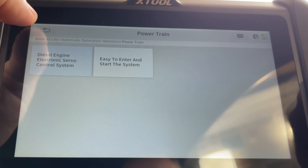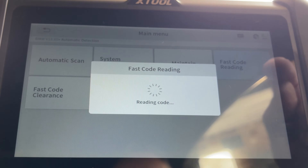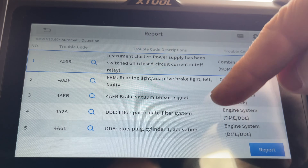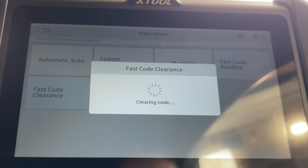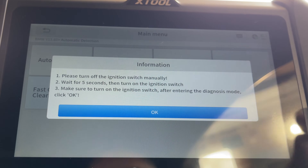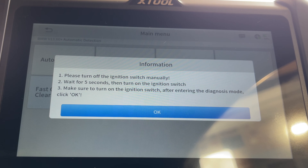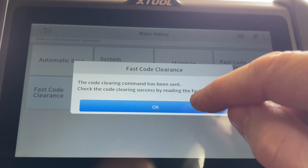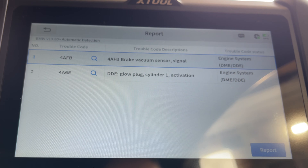Let's go back out and do a code read on it. We've got that fault listed — let's now clear it. Clear code, fast code clearance. Turn off the ignition, wait five seconds, then put the ignition back on again. Let's do a code read again — bingo! We've got rid of the DPF fault.